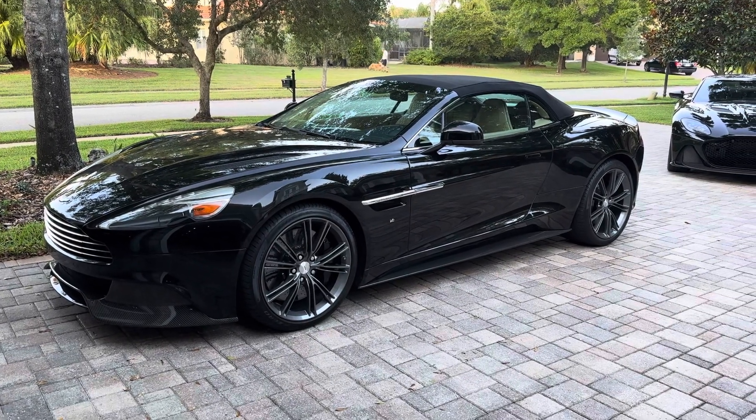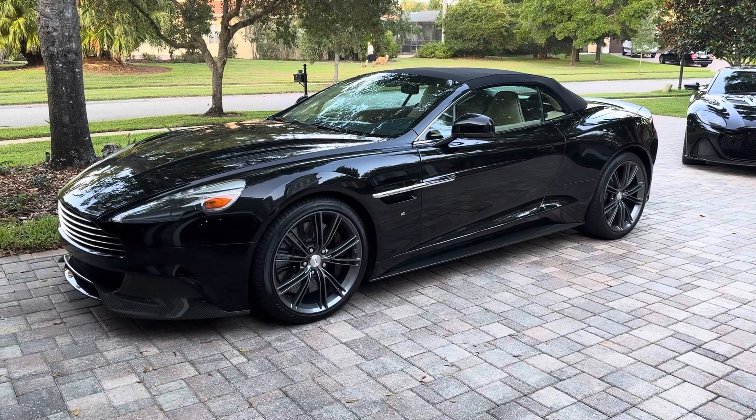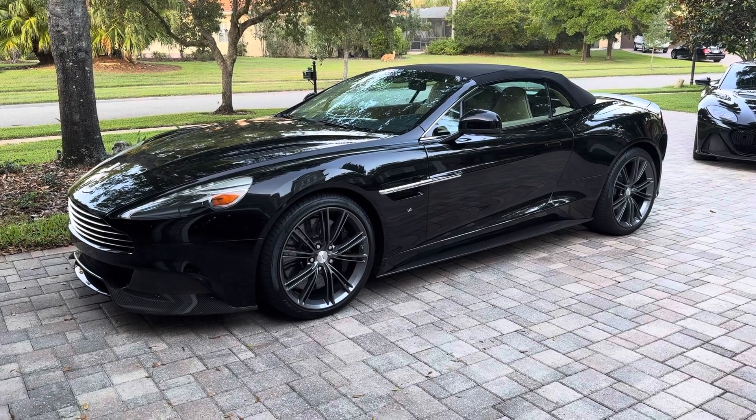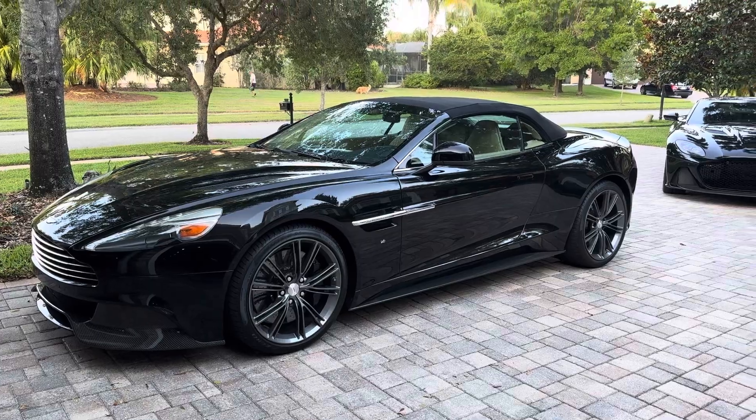This is my 2014 Aston Martin Vanquish. I've owned this for three years and it has a little over 22,000 miles on it.